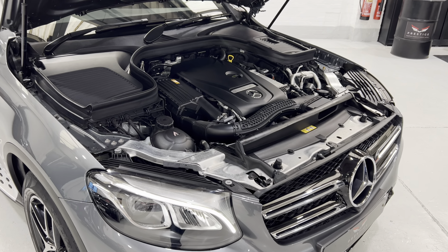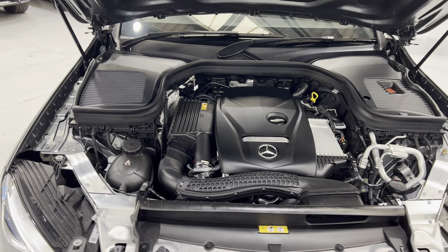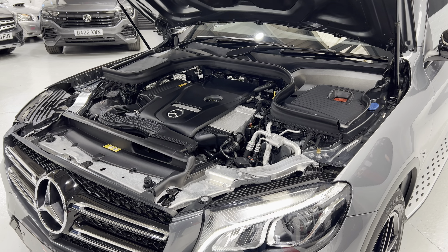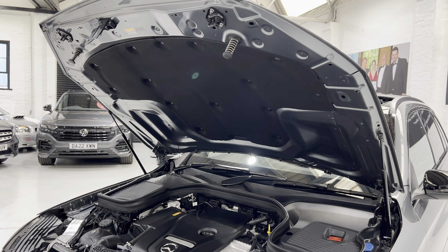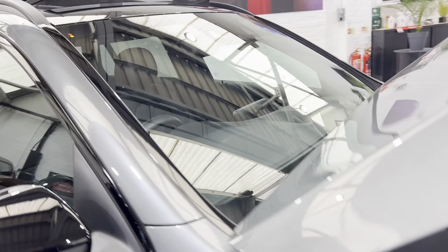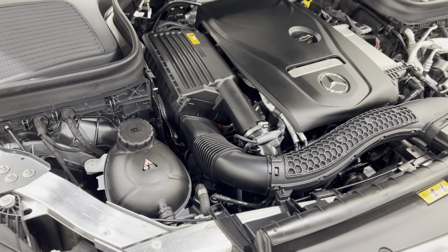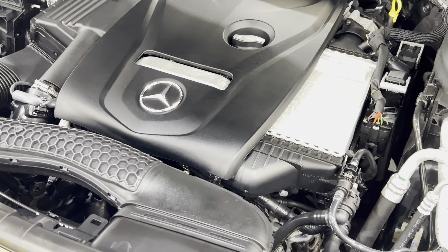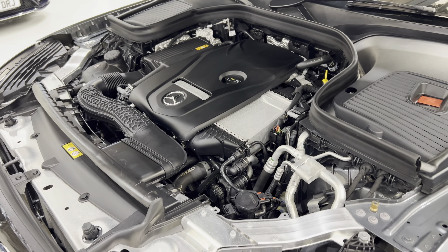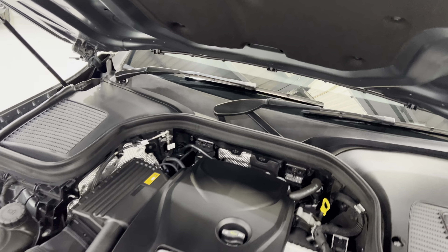Let me show you under the bonnet. This is a 208 brake horsepower engine with the nine-speed gearbox. It's really nice and clean and has been fully serviced by Mercedes throughout. This is all cleaned by hand — we don't really want to be putting a jet wash into a petrol car's engine bay as there are way too many electrics in there. It's all lovely and clean.